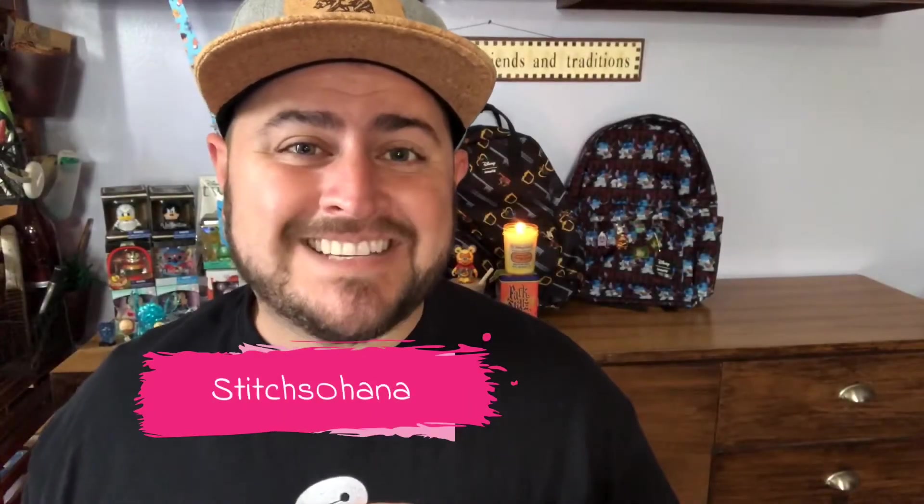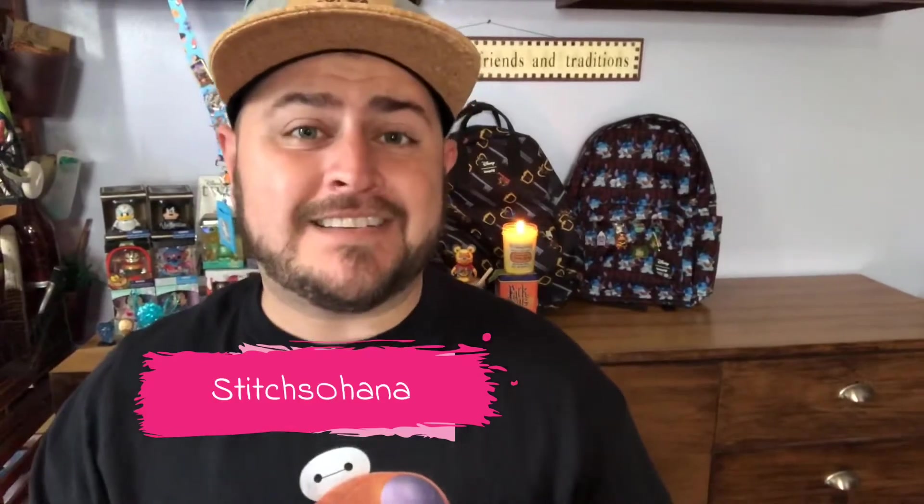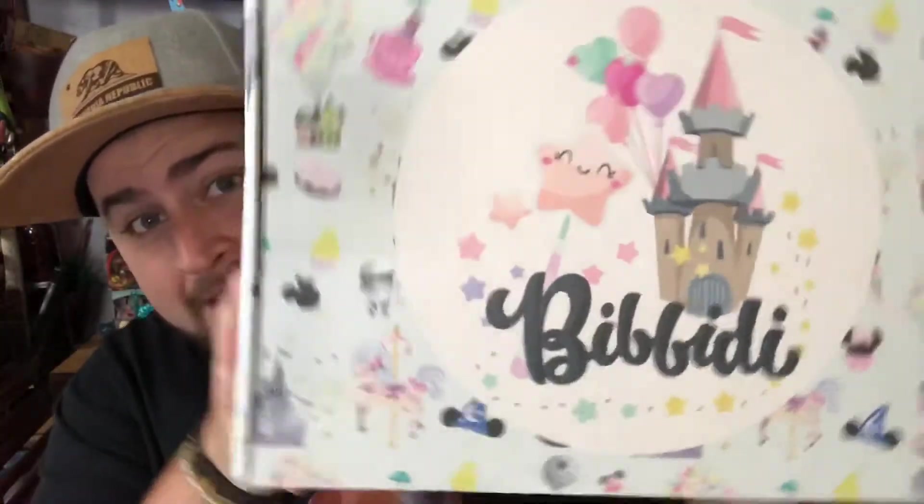Hey everyone, welcome back to the channel Stitches Ohana. My name is Thomas and I'm super excited today because my Bibbidi Bobbidi Box showed up. This is my July box and I'm super excited for this one.